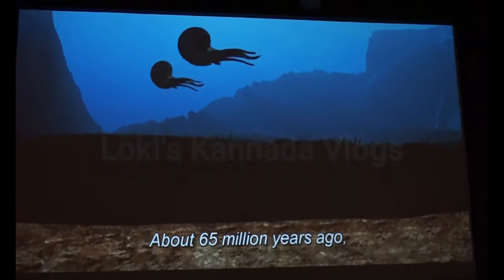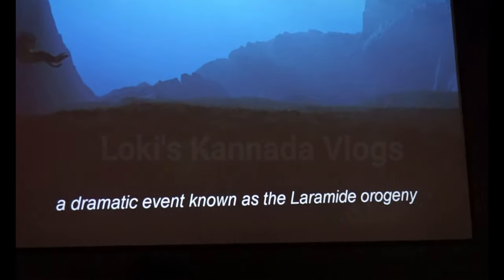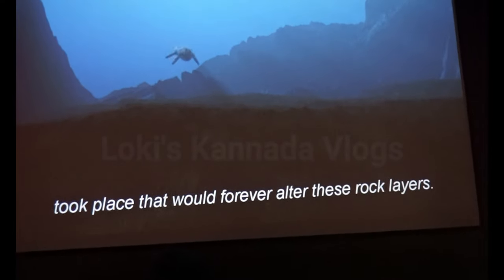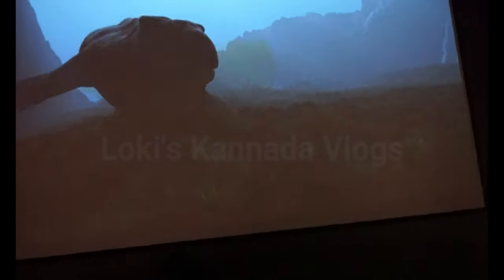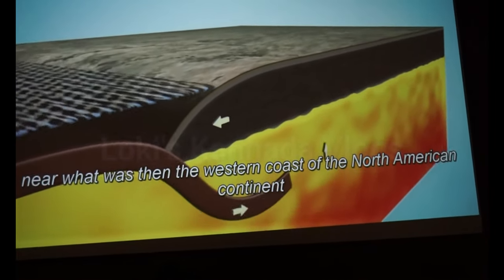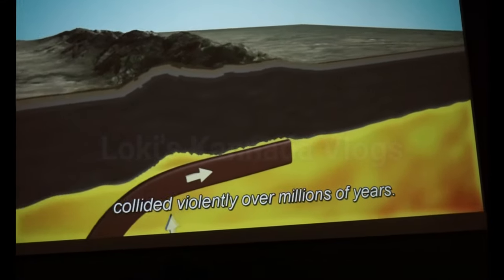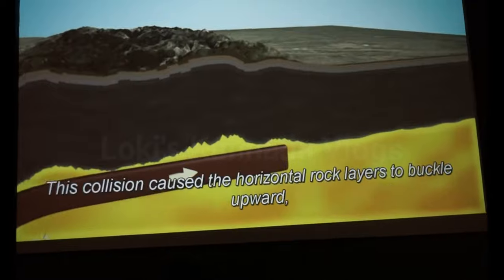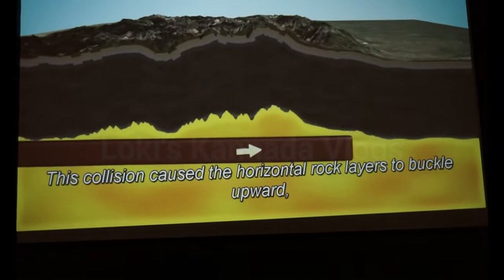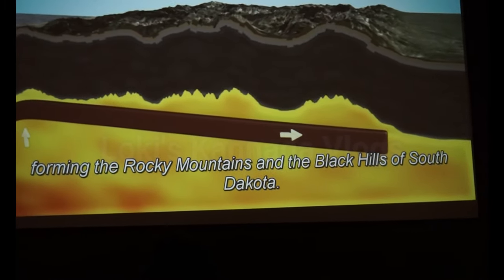About 65 million years ago, a dramatic event known as the Laramide Orogeny took place that would forever alter these rock layers. Tectonic plates that made up the surface of the Earth near what was then the western coast of the North American continent collided violently over millions of years. This collision caused the horizontal rock layers to buckle upward, forming the Rocky Mountains and the Black Hills of South Dakota.